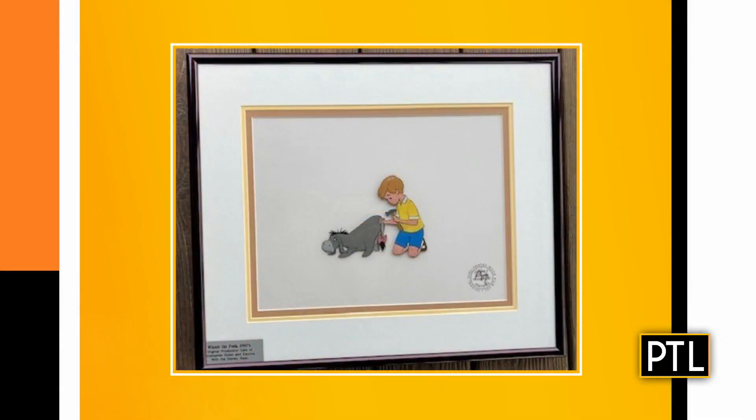We are back with expert antiques appraiser Dr. Lori to look at a few more items sent in by you, our viewers. We just had Mickey Mouse, and now we're on to Winnie the Pooh. This is sent in by Jeff. Tell us about this. So this piece is Eeyore with, of course, Christopher Robin from Winnie the Pooh.